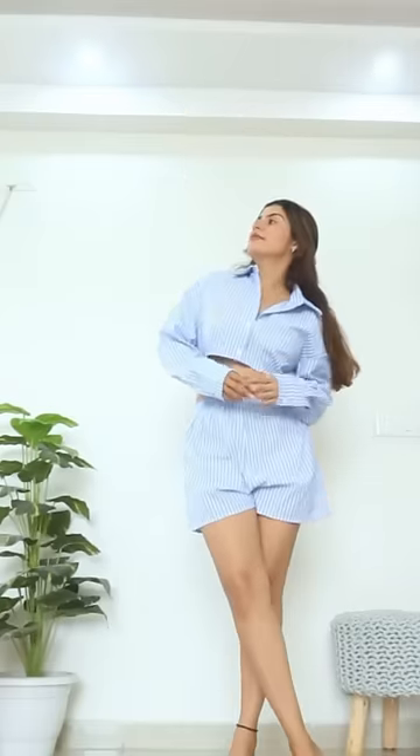Next, I am wearing this really cute cord set. It is a semi-formal look. It has got this cropped shirt and very comfy shorts. Very cute look.